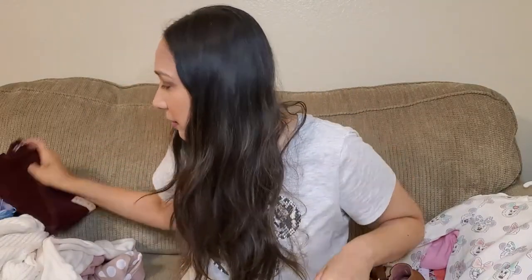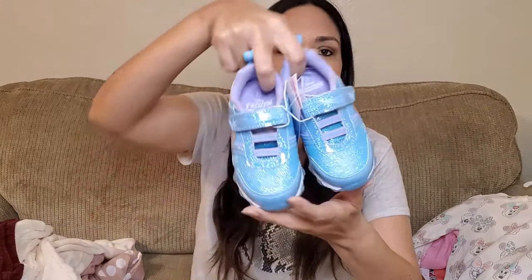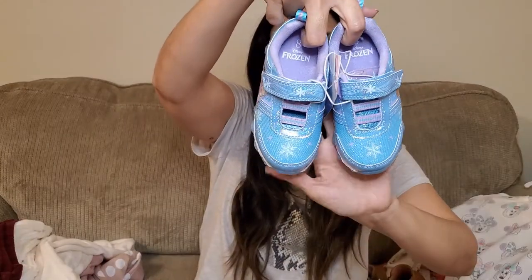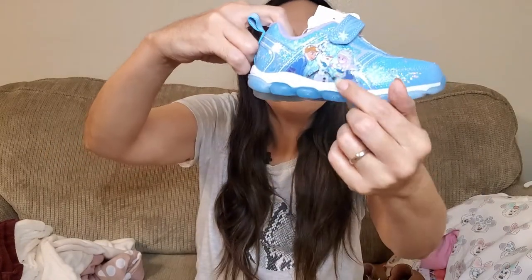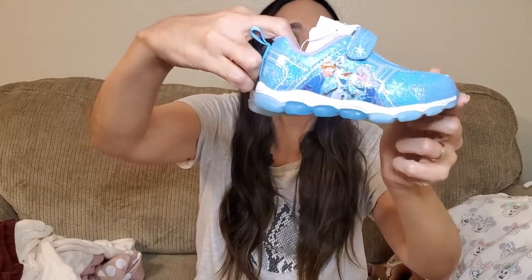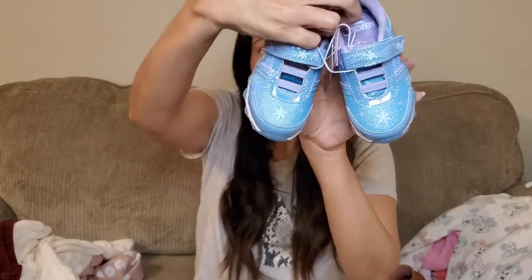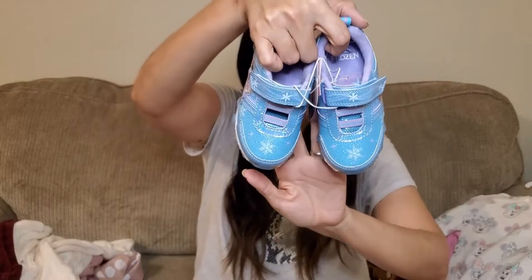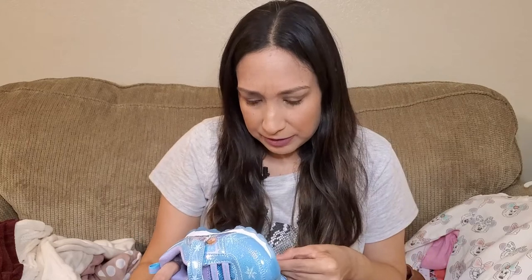And at Target too I got these Frozen sneakers. She still likes Frozen, so it's perfect. They are size 8. They are blue with Anna, Elsa, and Olaf on the side. Really cute. These were $24.99.